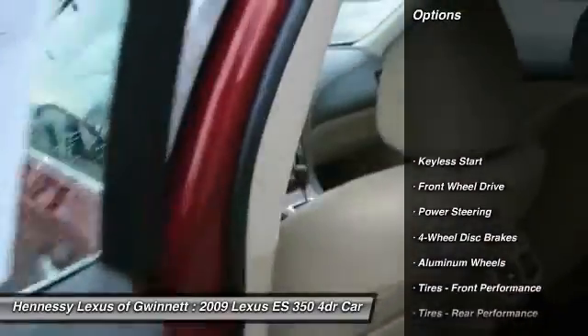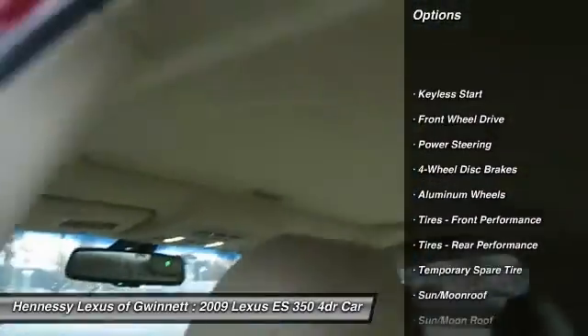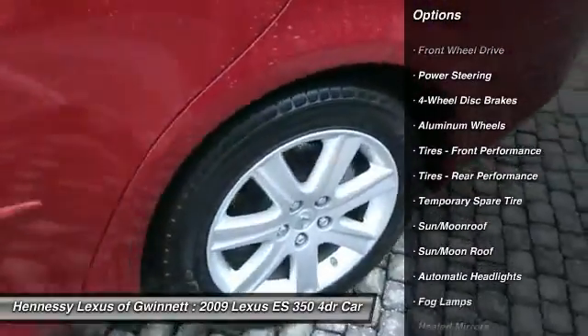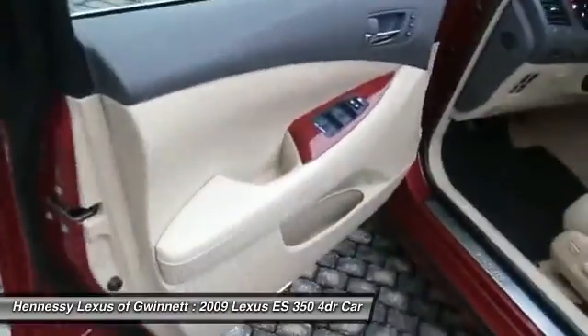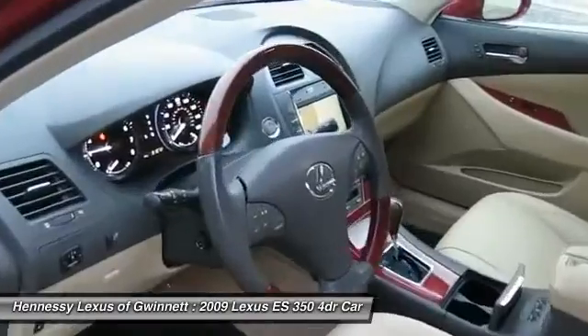Power passenger seat, steering wheel audio controls, keyless entry, CD changer, moonroof, power steering, adjustable steering wheel, floor mats, aluminum wheels, cruise control.